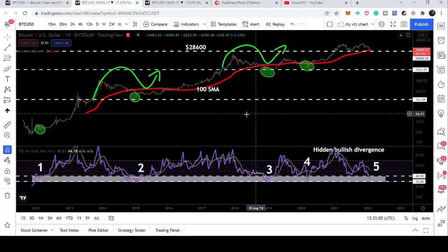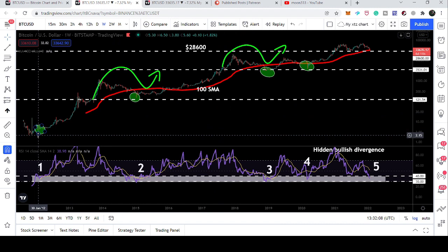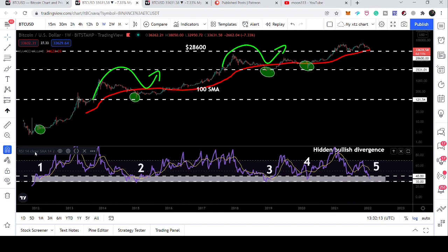Let me show you this weekly time frame. This is a projection from 2012 to the current situation. I have placed the Relative Strength Index (RSI) oscillator and also the 100 Simple Moving Average on the weekly time frame chart. It has happened only five times — this is the fifth time in Bitcoin's history — that the RSI on the weekly time frame has visited below the 40 level.